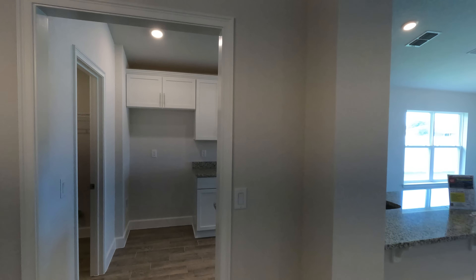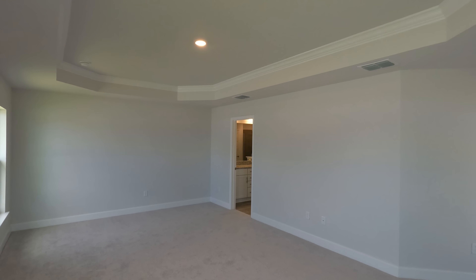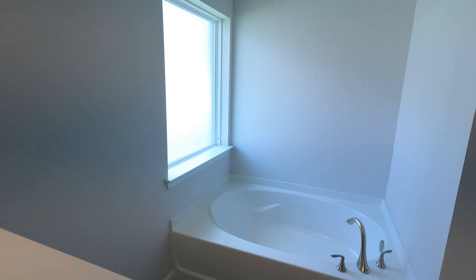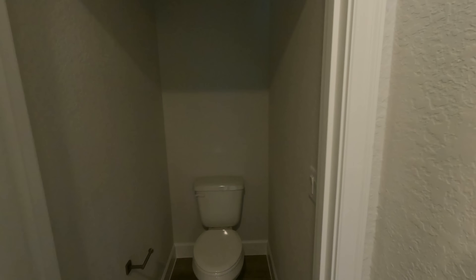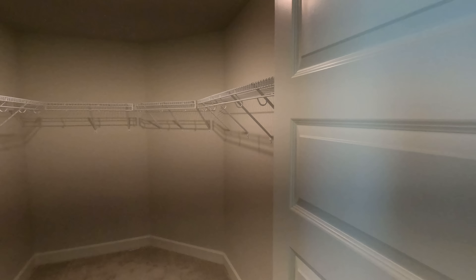Let's go ahead and check out the primary suite. Got nice high ceilings as you guys probably noticed. We have another door that leads out to the backyard area — I love the windows as well. Nice size bedroom. In the primary bath, we've got double sinks and a granite countertop. One thing I love about these homes is they come with a soaker tub and a walk-in shower. And we have a linen closet just right here, the toilet space, and then a nice size walk-in closet to finish this out.